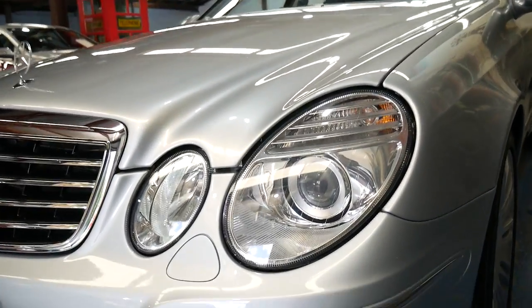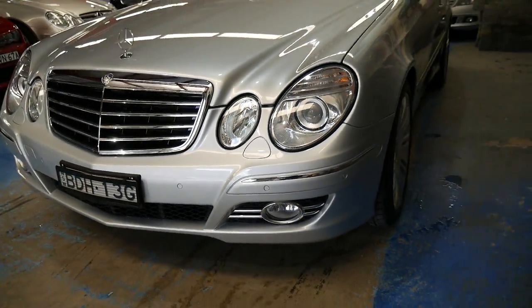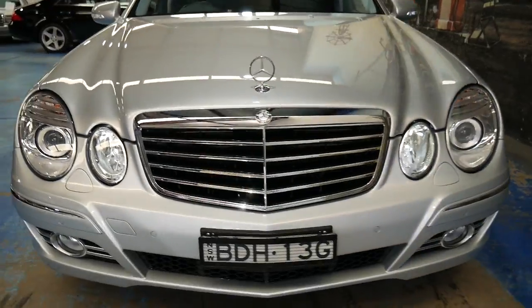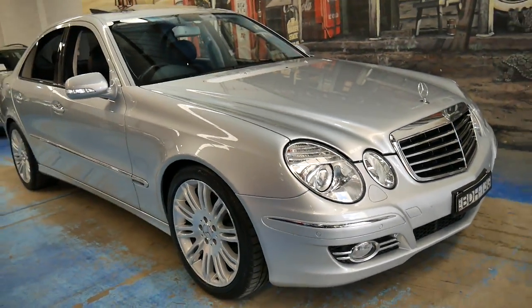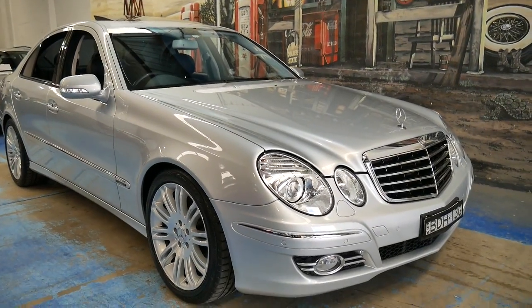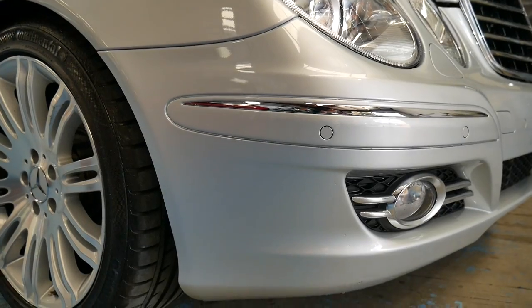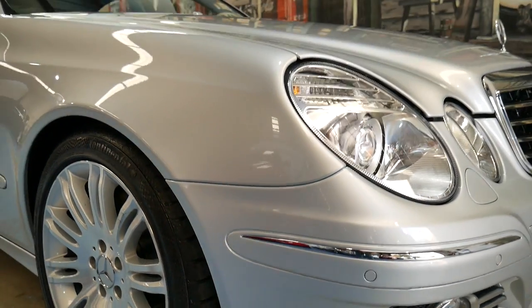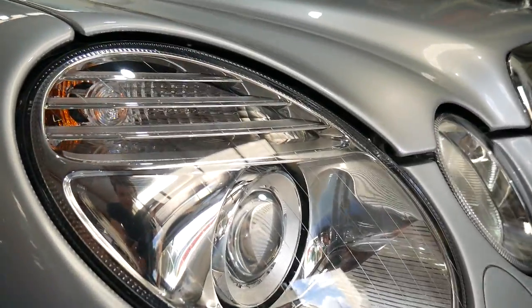It's also got Xenon headlights and driving lights. I must say it really is a very impressive car. Even when you go down to the bottom of the front bumper bar, where you'd expect to find scrapes and marks, there are simply none. The car has been garaged — you can see how clear these lights are.